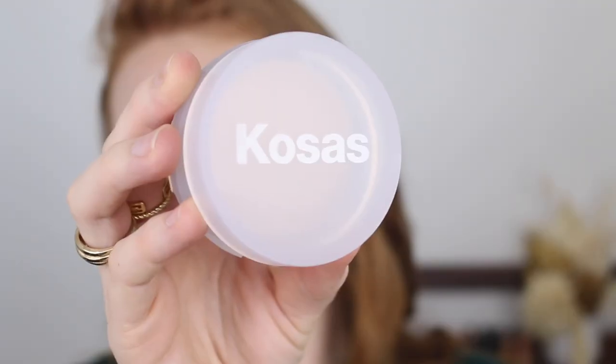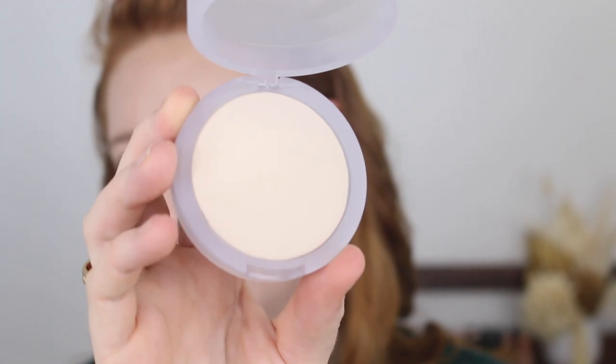The next product I am so excited about is the Kosas Cloud Set Baked Setting and Smoothing Powder. I was sold on this one by Jamie Page here on YouTube — her makeup always looks so natural, beautiful, and flawless. I see her use this powder all the time, and it's available at Mecca in Australia. It's described as an ultra-soft, sheer setting and smoothing powder baked with skincare actives that help minimize shine and the appearance of pores, with a unique airy texture and an unreal finish that feels like nothing on the skin.